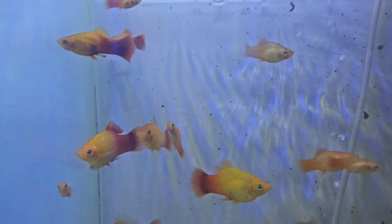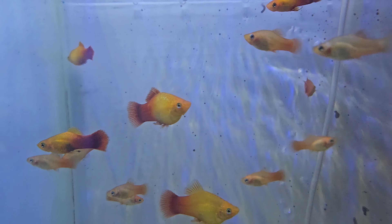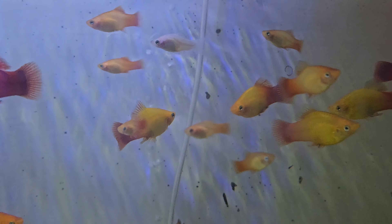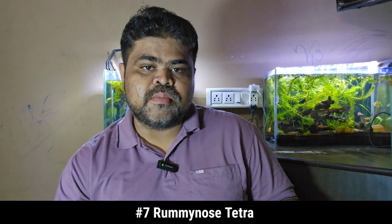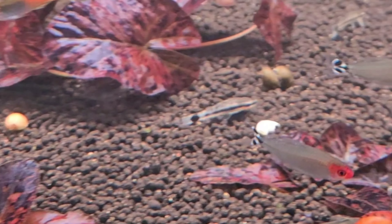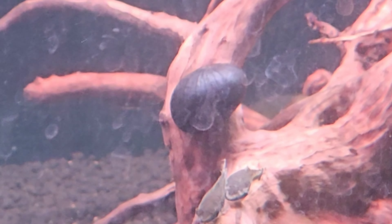The sixth tank mate is platy fish. Platys are hardy, colorful fish that are easy to care for and come in various colors and patterns. They grow to about 2 to 3 inches and have a peaceful temperament. Platys prefer tropical freshwater environments with temperatures between 70 to 78 degrees Fahrenheit.